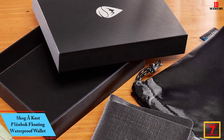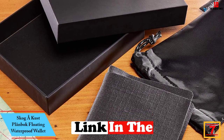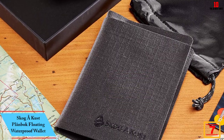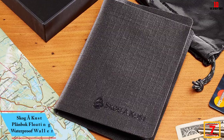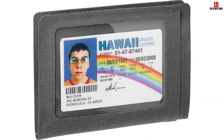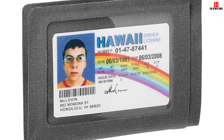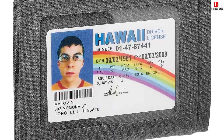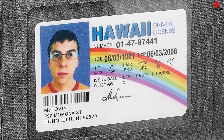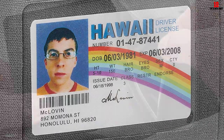At number 7, we have the Skaagen Kust Planbok Floating Waterproof Wallet. Skaagen Kust is a fairly young brand specializing in outdoor gear, like all-weather backpacks and bags. This family-owned brand from Pennsylvania gets its name from the Swedish words for forest, creek, and coast. Their Planbok floating waterproof wallet is a go-to for camping, boating, fishing, and hiking.